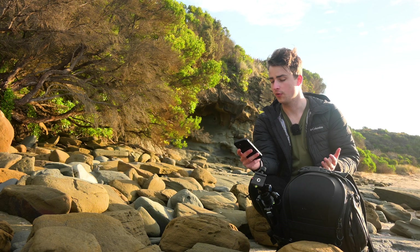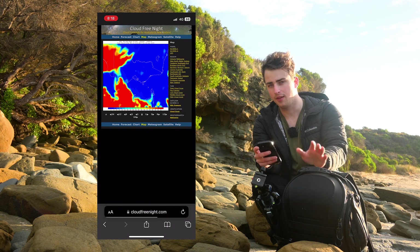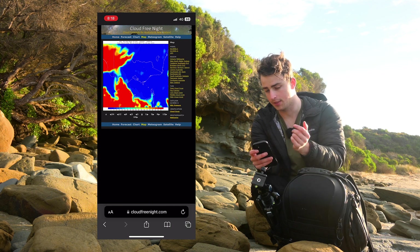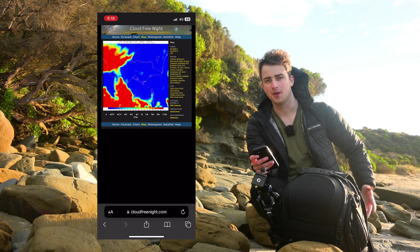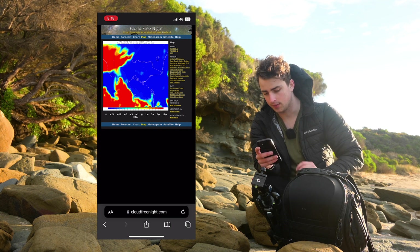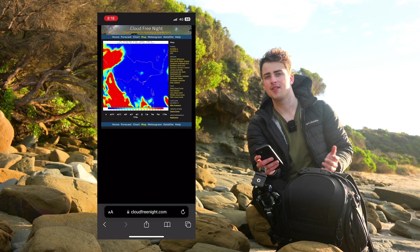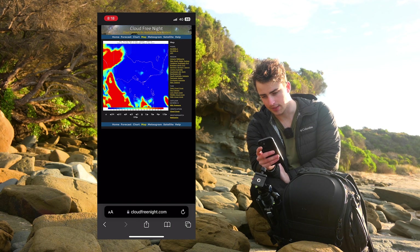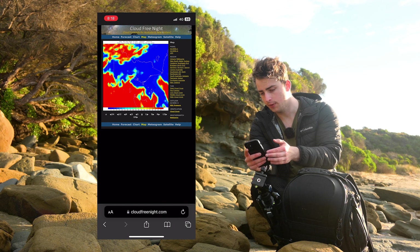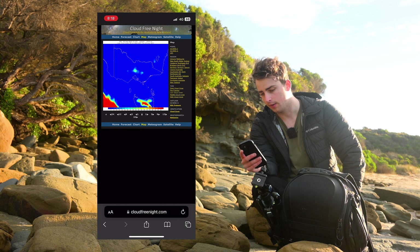Once I've done that, I head over to a website called Cloud Free Night and I just use the map feature on that site. I think this is only for Australia and New Zealand, but imagine there are equivalents if you're somewhere else. With that, I set the time that the sun will be rising — so this morning for example, the sun rises about 7:30 or 7:40, so I'll just set it to 8 o'clock, Thursday the 3rd of August. And then on the side I can select high cloud, middle cloud, and low cloud.